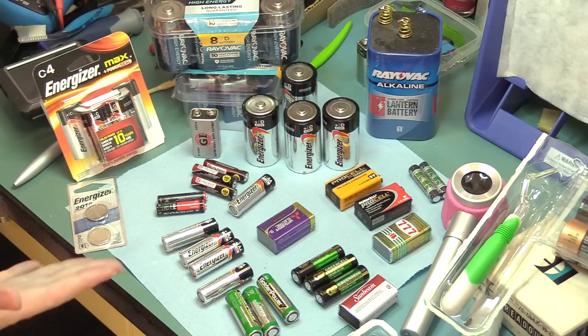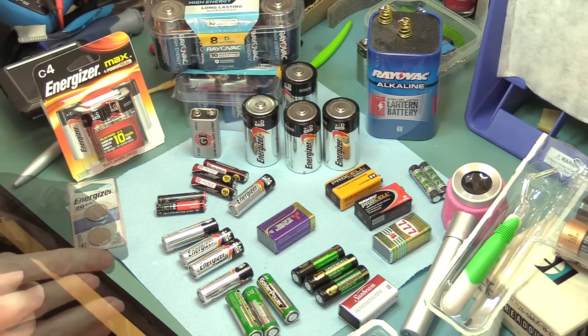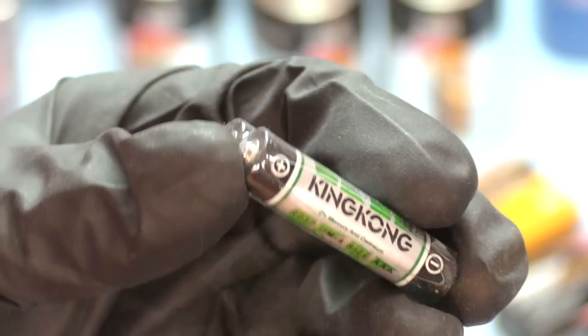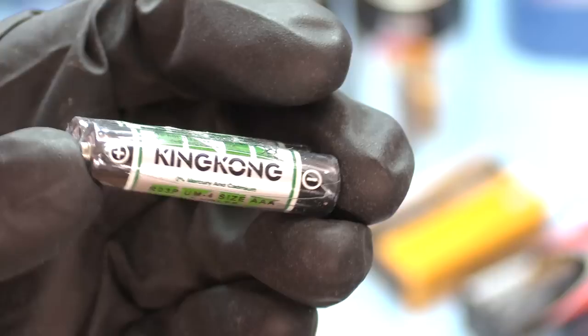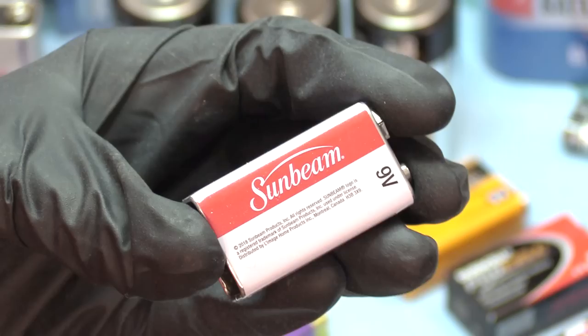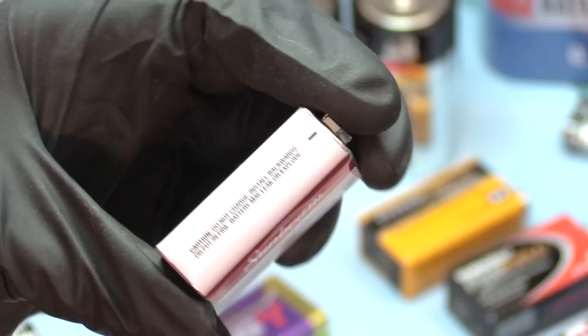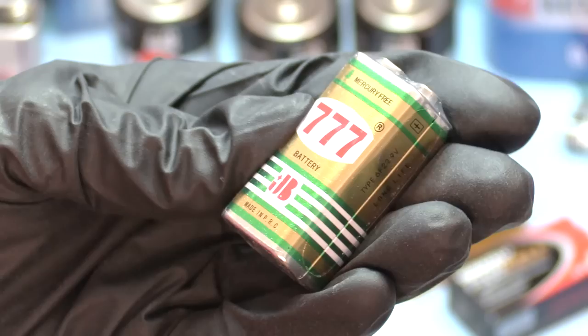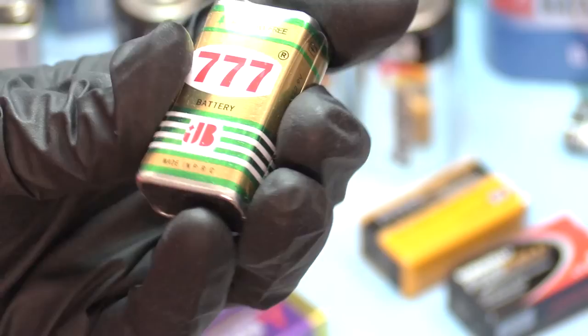Here we have an assortment of batteries — a lot of these I've pulled and some of them are a little leaky, so I'm going to use a pair of gloves. Whenever you buy an appliance you'll get some batteries with it — like King Kong brand AAAs. Have you ever heard of King Kong? Very dependable King Kong brand. Your Shin-On AAAs, or Sunbeam 9-volt. Sunbeam — aren't they a bread company? Sunbeam super heavy duty. Doesn't feel very super heavy duty just based on weight. That's like this one here — 777 battery, made in PRC, People's Republic of China.